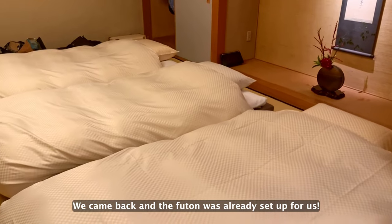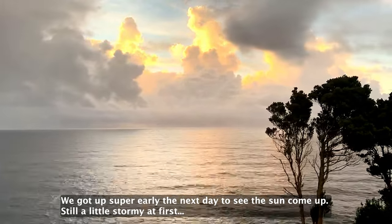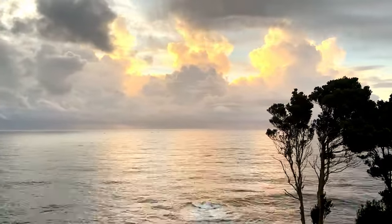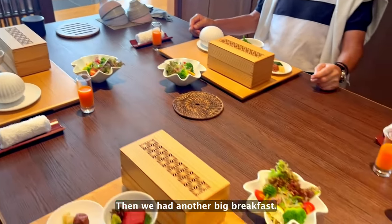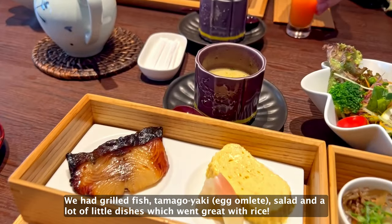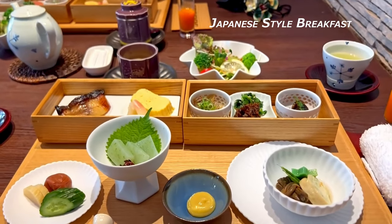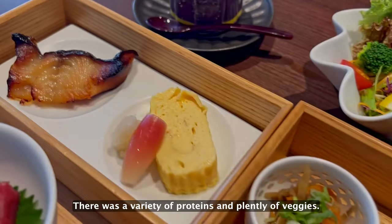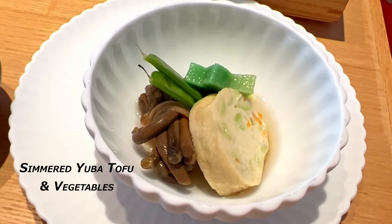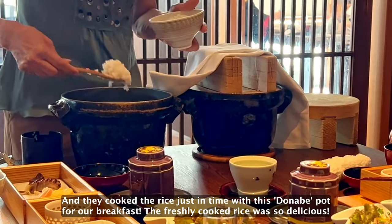We came back and the futon was already set up for us. We got up super early the next day to see the sun come up — still a little stormy at first, but the sun broke through the clouds and we were rewarded with picturesque sun rays. Then we had another big breakfast. We had grilled fish, tamagoyaki, salad, and a lot of little dishes which went great with rice. There was a variety of proteins and plenty of veggies. They cooked the rice just in time with the donabe pot for our breakfast, and the freshly cooked rice was so delicious.